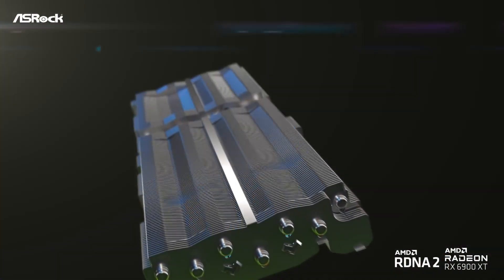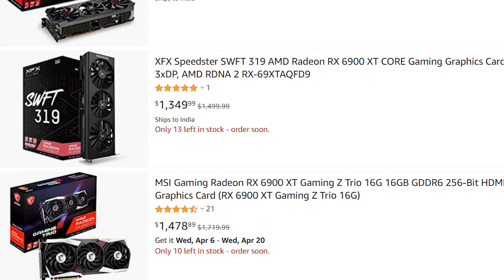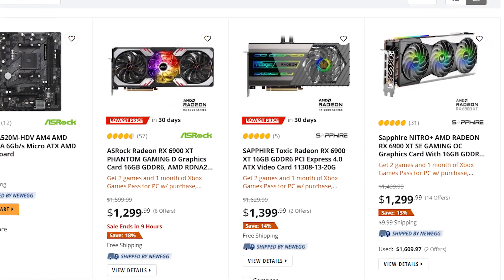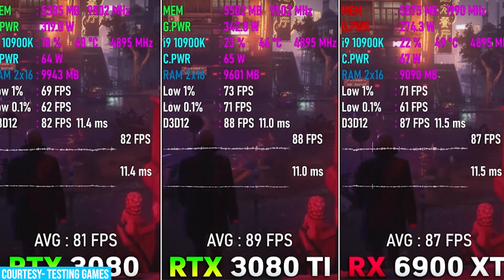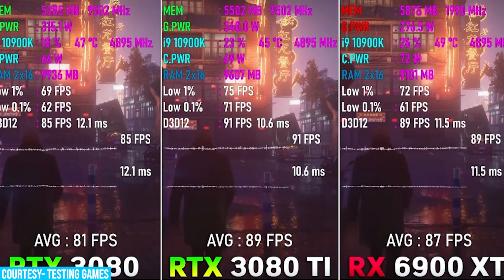The RX 6900 XT has also seen a major price change since last month. Many editions of the RX 6900 XT are now selling for $1,300 to $1,400, which makes it much more reasonable than the RTX 3090. However, the 3080 Ti and the 6900 XT are very close in performance, with the former being better at ray tracing and therefore a better choice for high-end gaming.